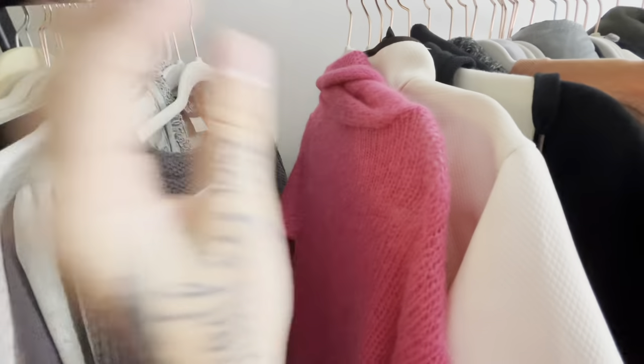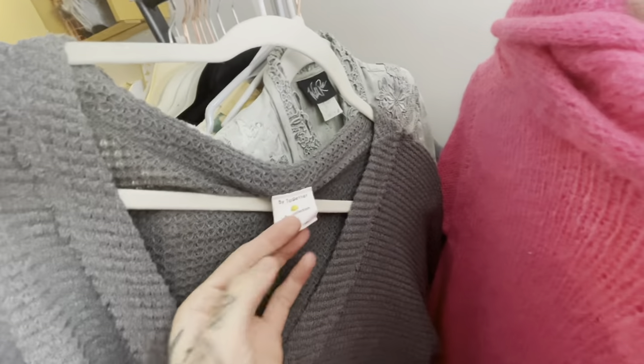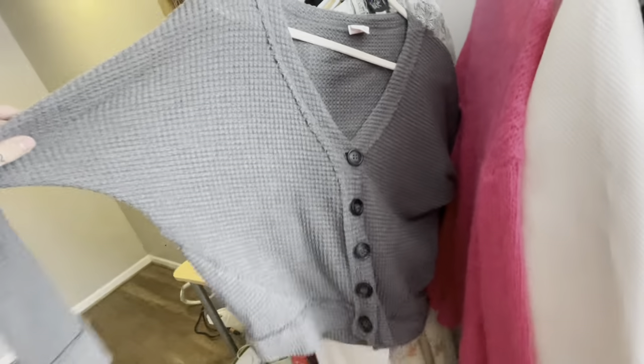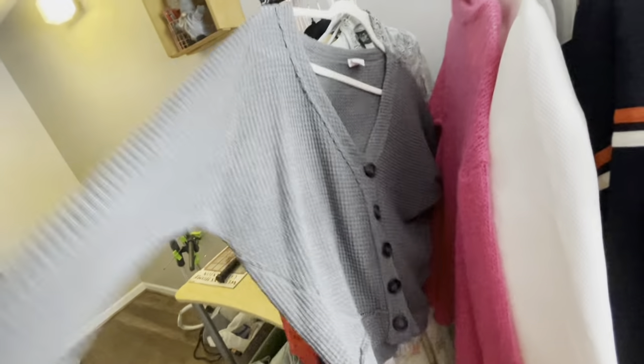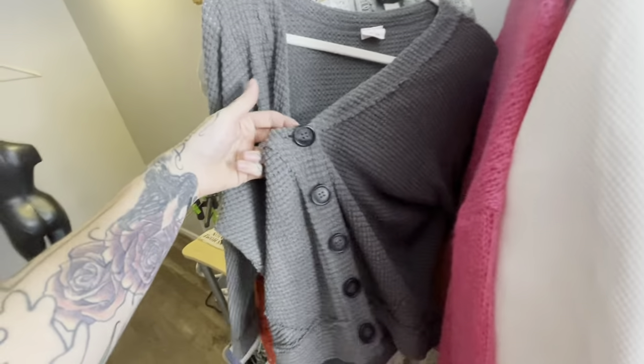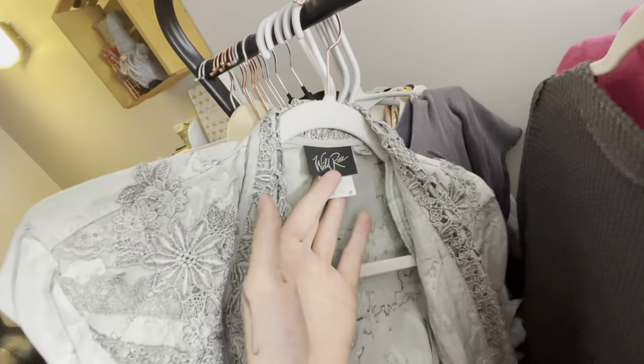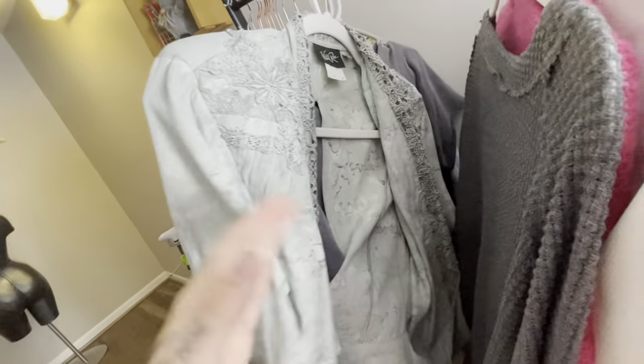Here's another By Together Collection piece — a really cute waffle knit pullover, or I guess you could just call it a cardigan. I'll list this around $24.